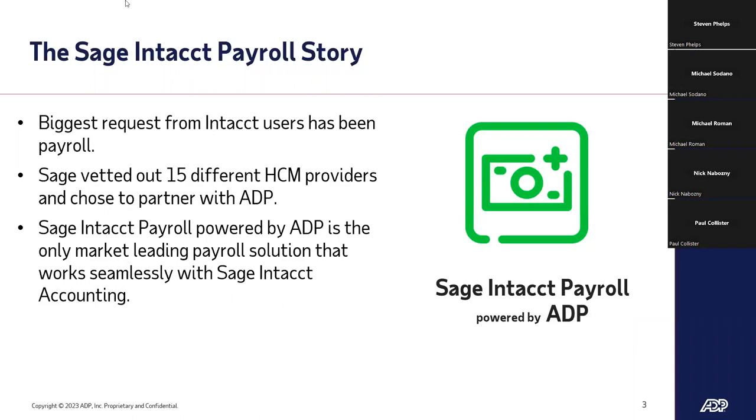As you look at Sage Intacct, which is an incredibly powerful ERP solution, one thing it doesn't have as part of it is an embedded native payroll solution. Sage, as they were looking at expanding Intacct, decided to look for partners that are leaders in the HR and HCM industry. They went through a deep evaluation — about 12 to 18 months — evaluating about 15 vendors across a variety of qualifications. In the end, they decided to partner with ADP.